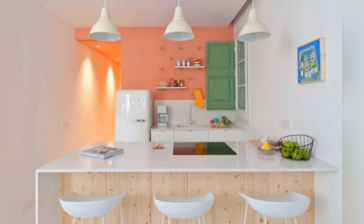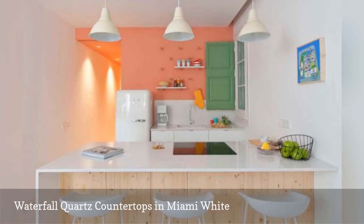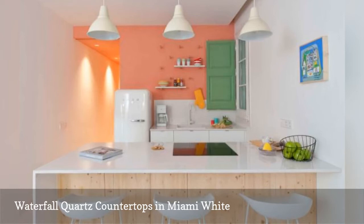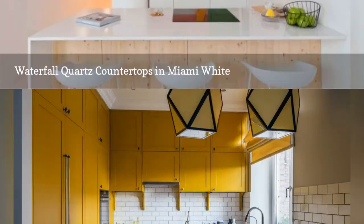Waterfall quartz countertops are becoming a staple in ultra-modern cooking spaces, like this one by Casa Colombo and Serbali Architecture. Kitchen counters like these have a hallmark edge that starts at the top and continues down to the floor, creating a seamless surface that is either an upside-down C or L shape. The bright quartz countertops in this salmon-colored kitchen are a shade called Miami White by Silestone.